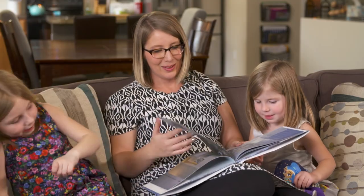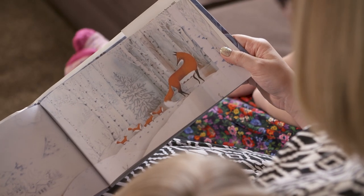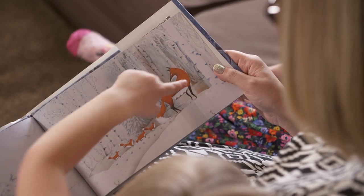Reading wordless books supports children's understanding that books carry meaning. This encourages young readers to explore books, learn new ideas, and develop their reading skills.